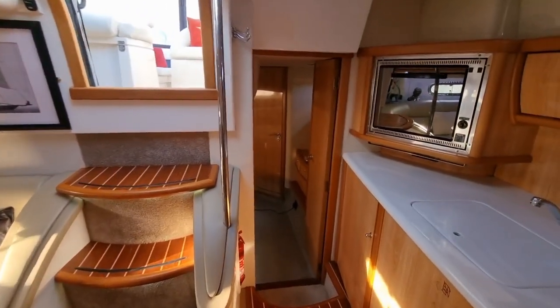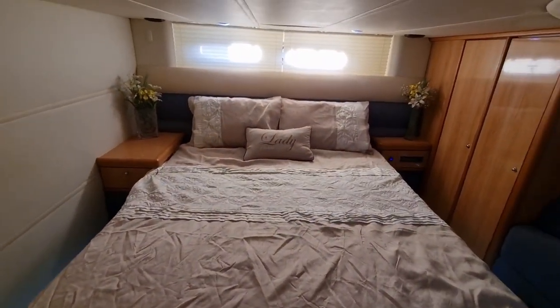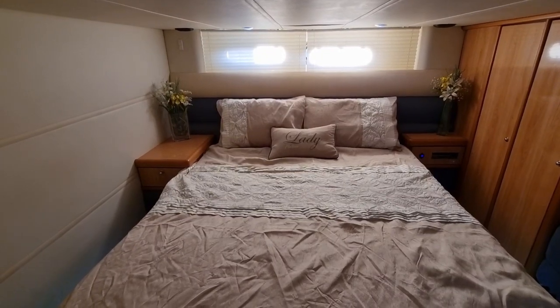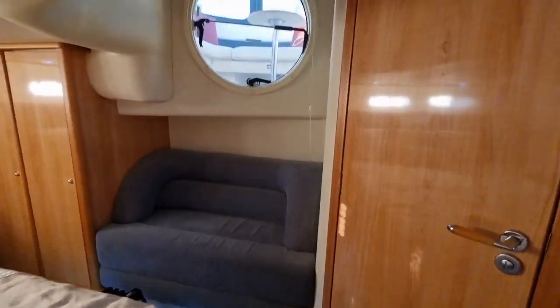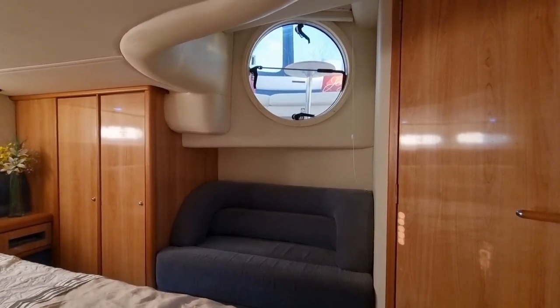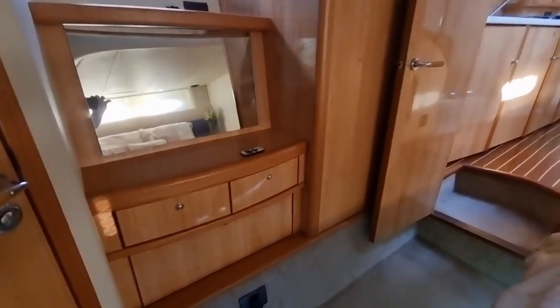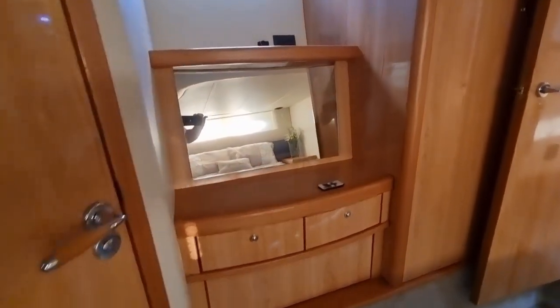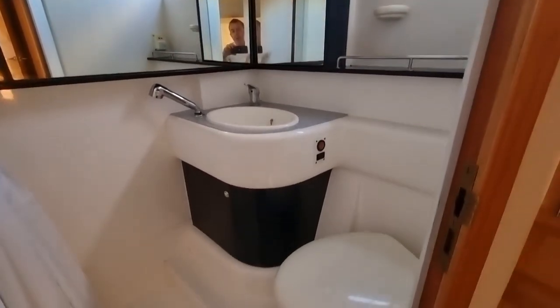With LED lighting throughout for low battery consumption, you step through to the aft cabin — another double island bed. This is actually what most people tend to use as their master cabin as it's a slightly more popular format. It makes a really nice aft cabin, particularly with that window which is actually the escape hatch but makes a lovely feature. You've got wardrobes, a dressing table, and the ensuite facility also works on a PIR sensor — as soon as you step in it lights up, with electric flush to the holding tank.